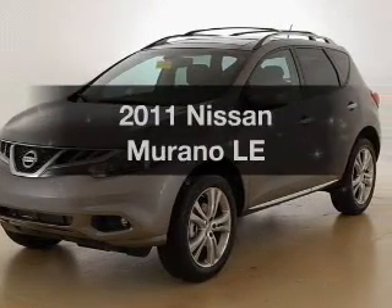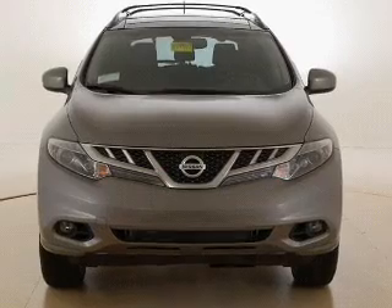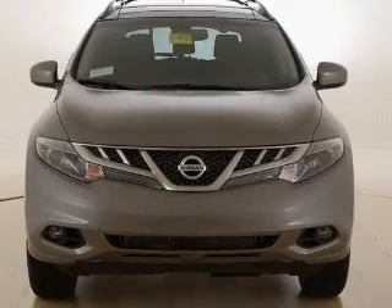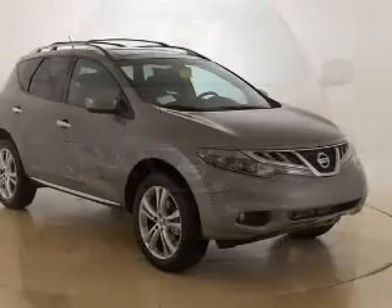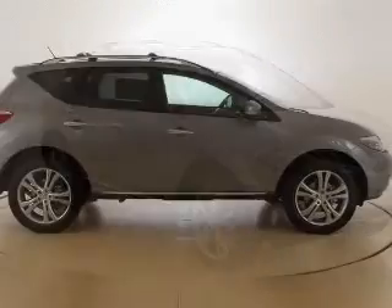Presenting the 2011 Nissan Murano. Travel the roads in style and comfort in this great vehicle. With a reliable six-cylinder engine that responds smoothly to its automatic transmission, the anti-lock braking system will keep you safe on the road.